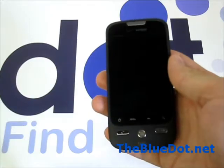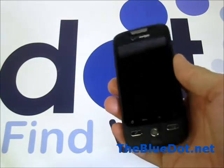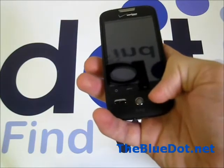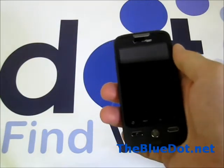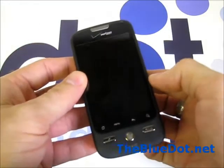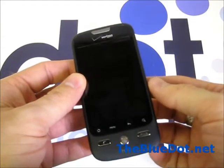The HTC Droid Eris for Verizon Wireless is a phone that feels a bit tougher and has a much friendlier navigation for those making the jump from Blackberry to droids. If you're looking for an Android phone with tons of apps, a nice camera, and a jog ball interface at the bottom, this is the only droid phone for you, really.